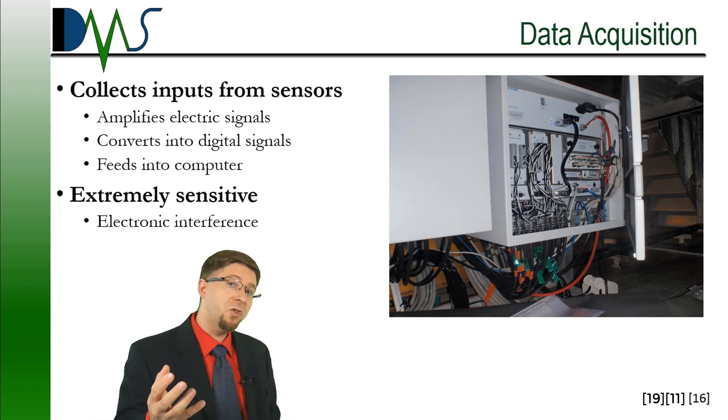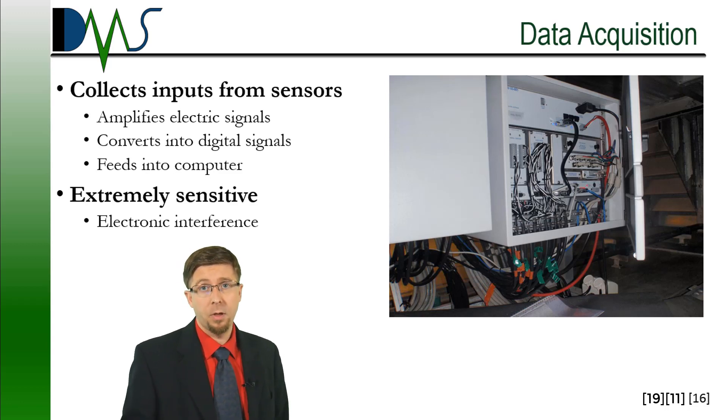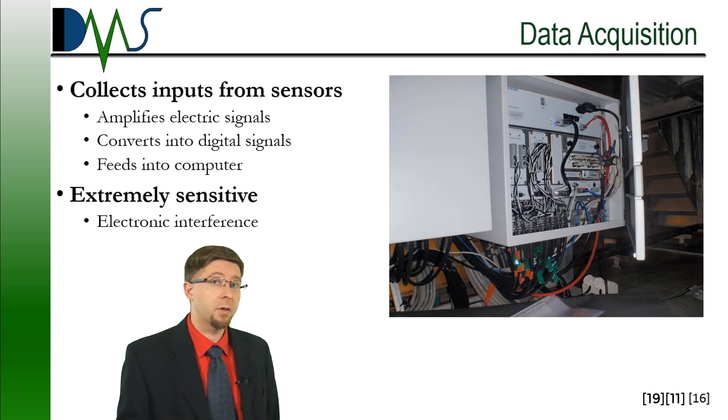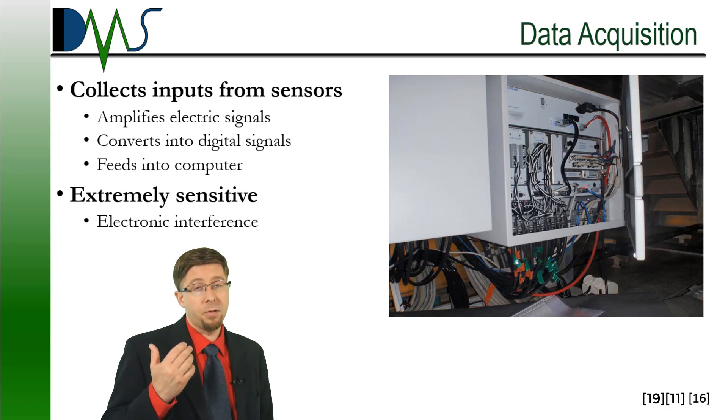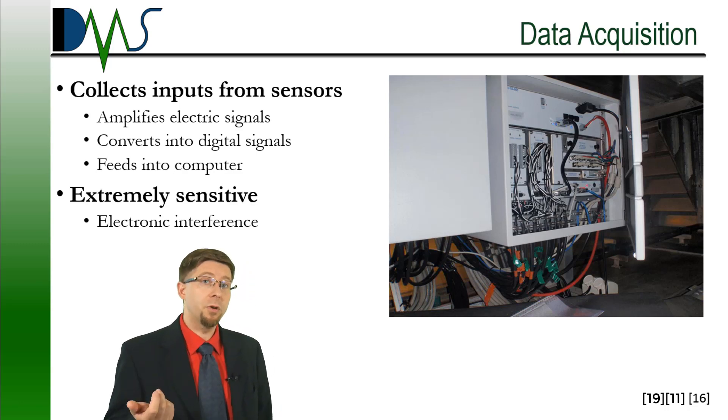We're feeding that digital signal into the computer, recording it on hard drives where we can do all sorts of data processing. As you can imagine, that's some pretty complicated electronics — pretty high level processing. You're talking about annual maintenance contracts to maintain those systems. It gets pretty darn expensive.